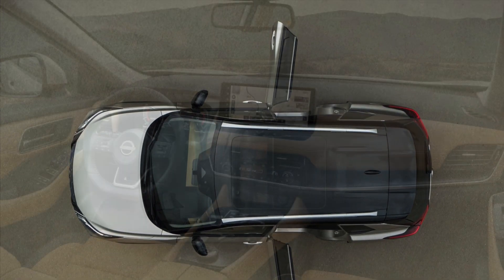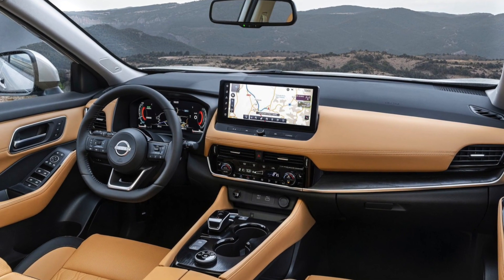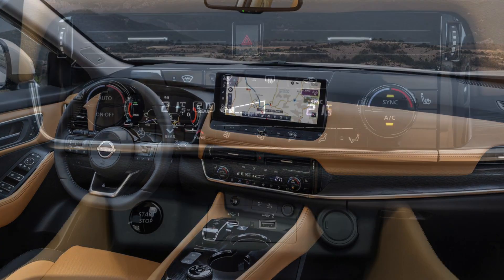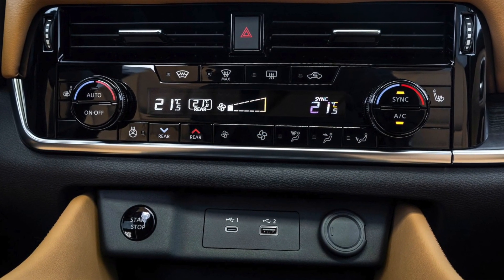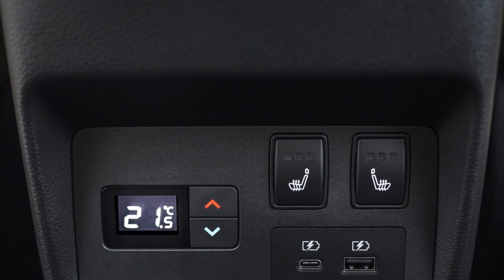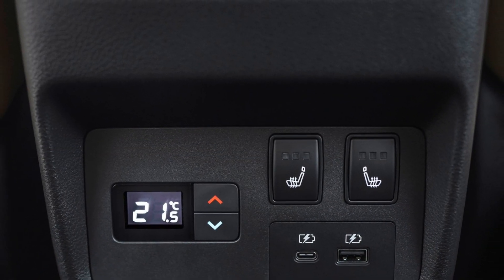The overall material quality is very good. Even premium brands use cheap materials to reduce costs, but I didn't find any bad materials in the Nissan X-Trail. The seats are very comfortable, electric and memory, and the four seats have heating and cooling options.